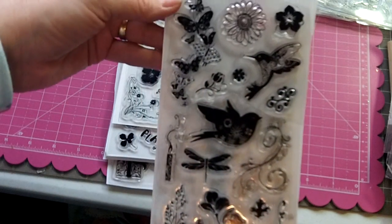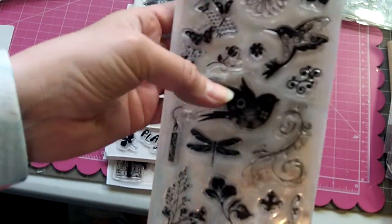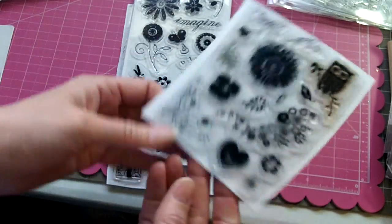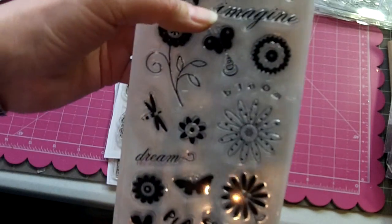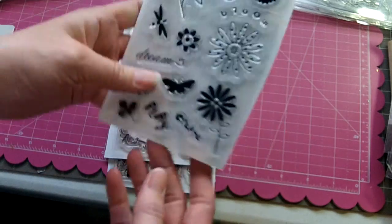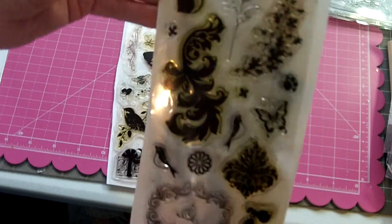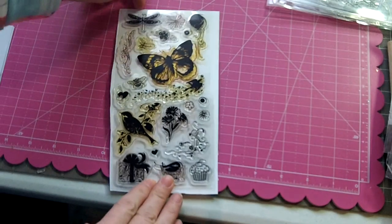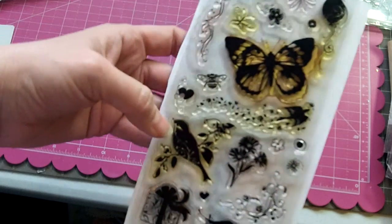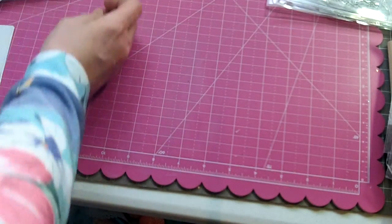One Costco set has an owl, hearts, and flowers. Another has Imagine, Bloom, Play, Create, and Dream with lots of flowers. One has flourishes, a cute little doggy, and a kitty. Another could be a birthday theme with a cupcake, bird, present, butterflies, birds, dragonflies, flowers, and a little balloon. So that's the whole Inka Dinkadoo set — $30 shipped.